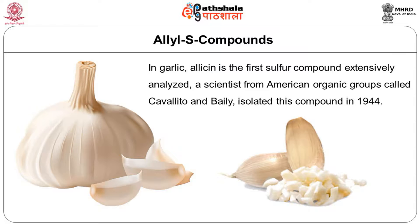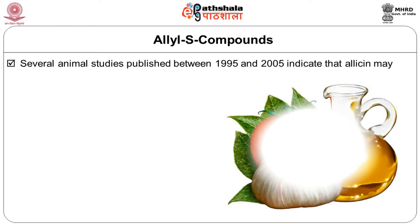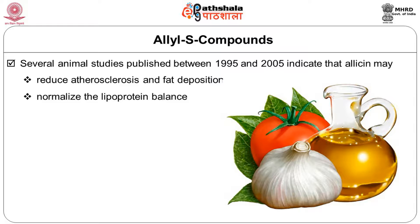In garlic, allicin is the first sulphur compound extensively analyzed. Scientists Cavalito and Bailey isolated this compound in 1944. Interestingly, the compound is generated only during crushed or chopped conditions by the activity of an enzyme, allinase, which converts stored alliin into allicin, giving garlic its pungent smell. Raw garlic does not contain allicin — it has the parent compound alliin. When crushed or chopped, allinase is activated and alliin is converted to allicin. Animal studies from 1995–2005 indicate that allicin may reduce atherosclerosis and fat deposition, normalize lipoprotein balance, decrease blood pressure, and have anti-thrombotic and anti-inflammatory activities.